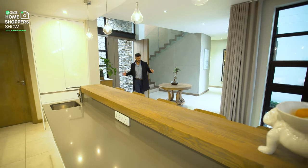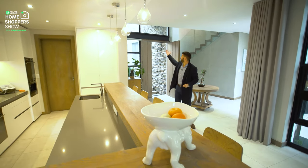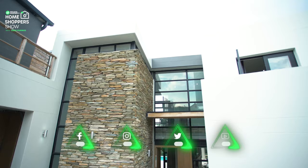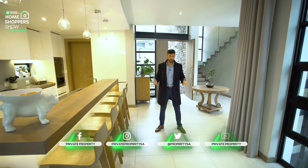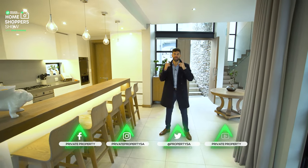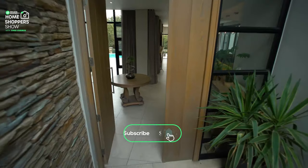Here we are inside this beautiful home. Right here is the entryway — you'll see that the ceilings reach all the way up with vaulted ceilings and floor-to-ceiling windows letting in all that natural light. The first thing I'd like to talk about is the front door: custom wood, custom finishes. You're going to see that craftsmanship throughout the house.